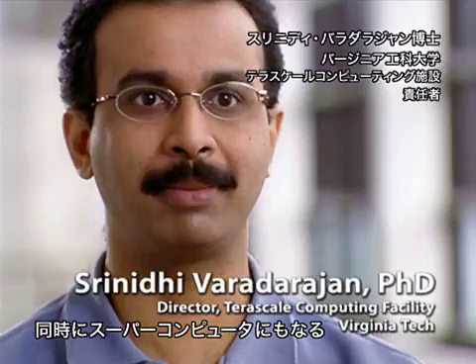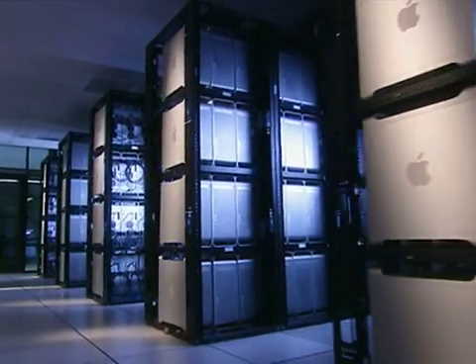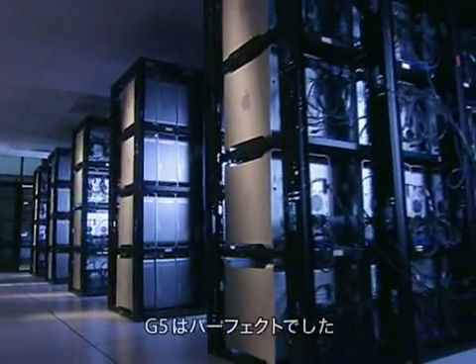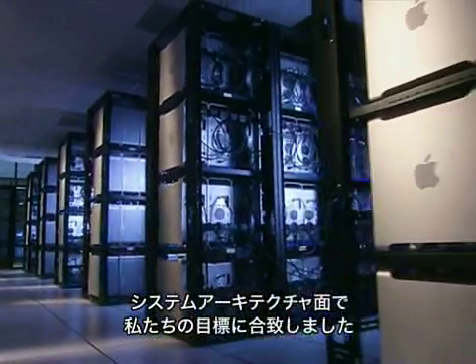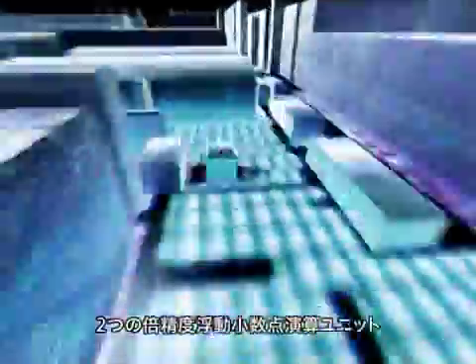It's very nice to have the same platform running on my desktop that I can use to check email, and also at the same time connect to the supercomputer — one of the fastest supercomputers in the world. The G5 was a perfect fit for the architectural goals of our system. That's a 64-bit processor with two double precision floating point units, excellent memory bandwidth, and an IO architecture that allows us to interconnect it into a supercomputer.